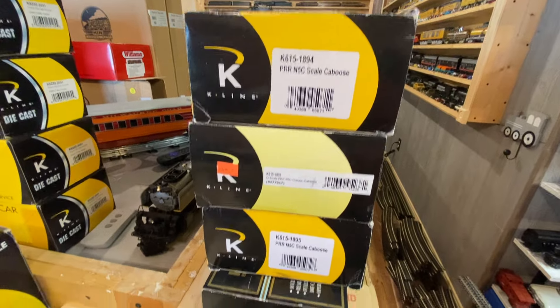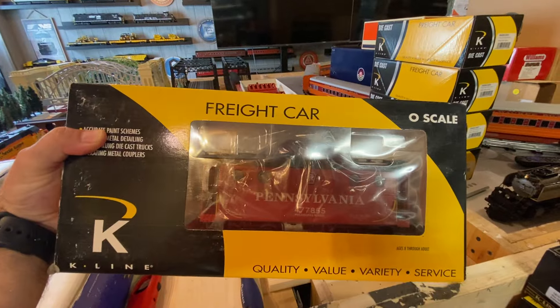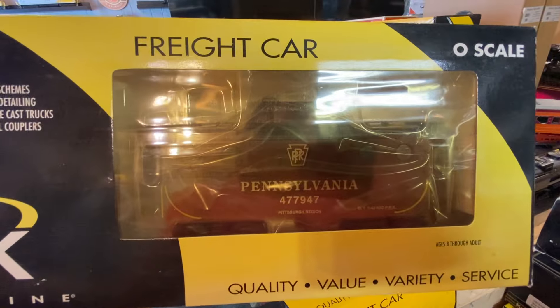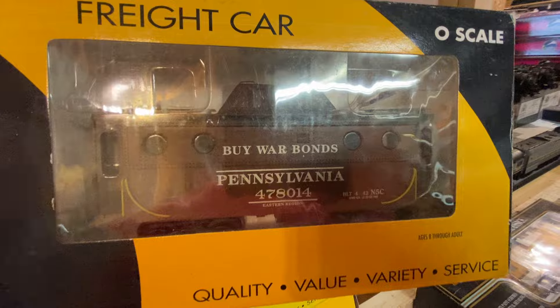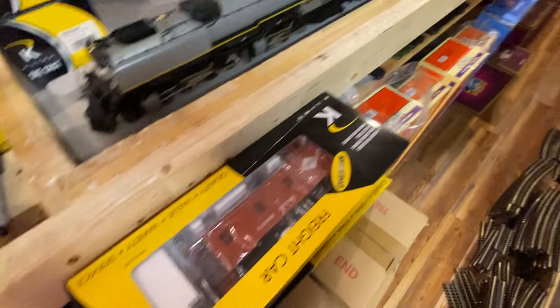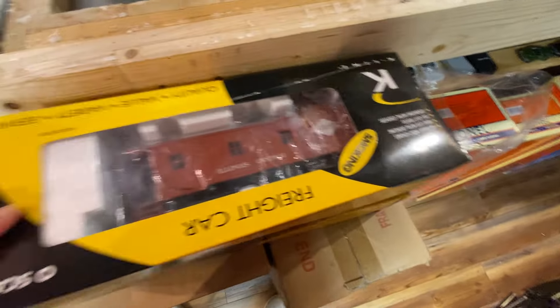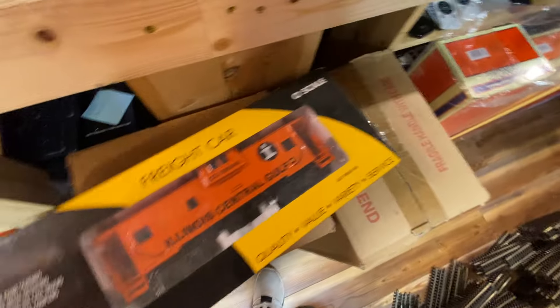Here are all the PRR NC5 style cabooses on the list: the red Philadelphia region one, the Pittsburgh region, the Buy War Bonds — which is popular; someone already bought my Buy War Bonds hoppers — then Denver Rio Grande caboose, and three Illinois Central cabooses. Someone came and bought my Illinois Central Atlas locomotive and some Lionel cars with it two weeks ago.